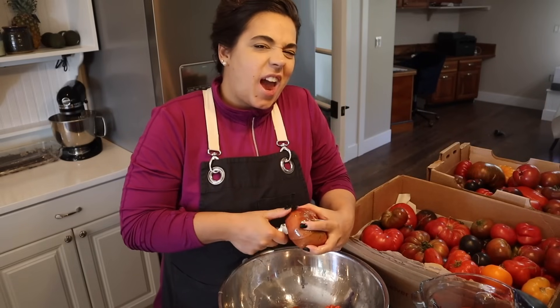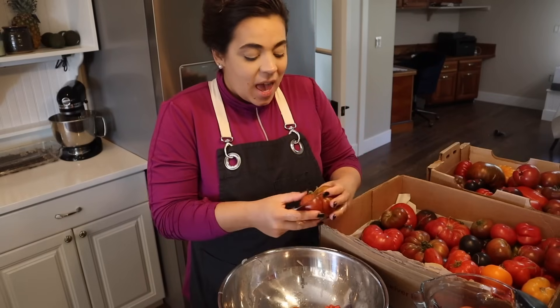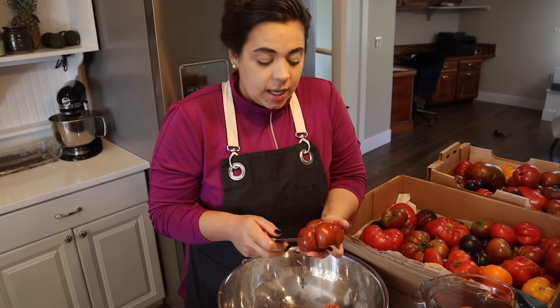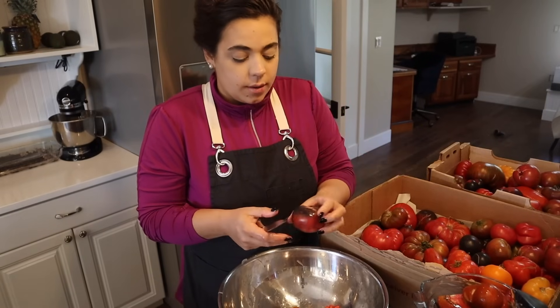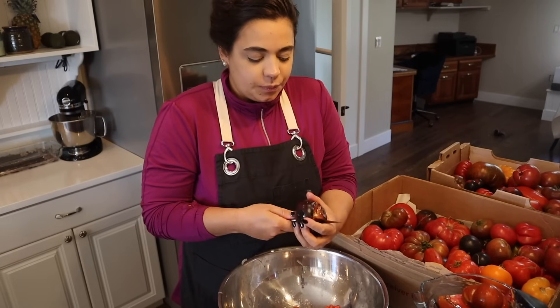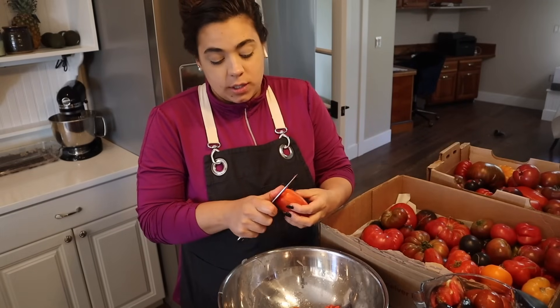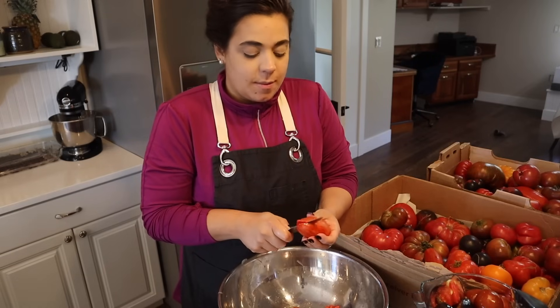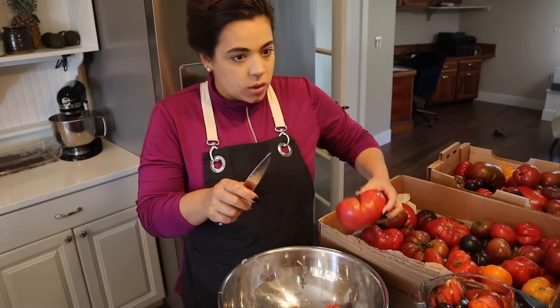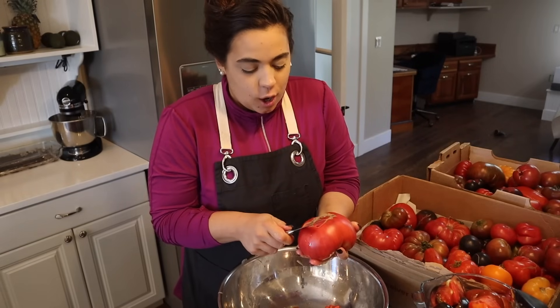For my ketchup, I didn't peel or de-seed the tomatoes and I didn't like the texture. The flavor was fantastic and I used it in meatloaf, sloppy joes, sweet and sour meatballs — anything that called for ketchup as an ingredient. But as a condiment for burgers or dipping fries, we didn't enjoy the texture and I didn't cook it down enough. So this year when I make ketchup, we are going to peel and de-seed, and I want to use just roma tomatoes from the garden.